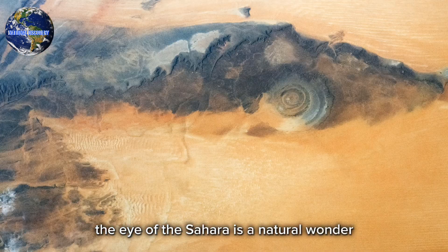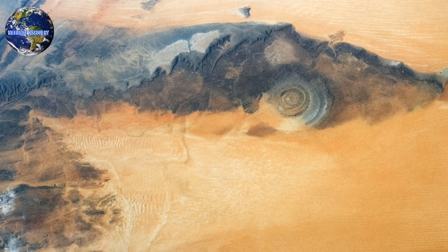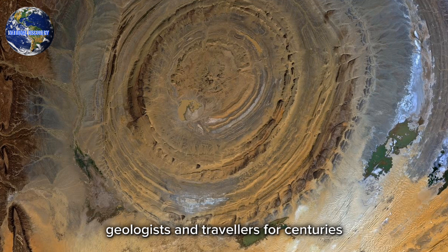The Eye of the Sahara is a natural wonder that has fascinated scientists, geologists, and travelers for centuries.